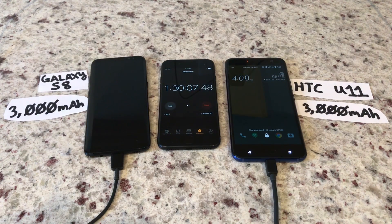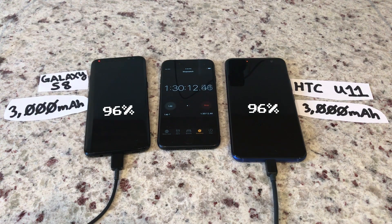And at one hour and 30 minutes, the S8 hits 96%, tying the U11 and closing that 15% gap.